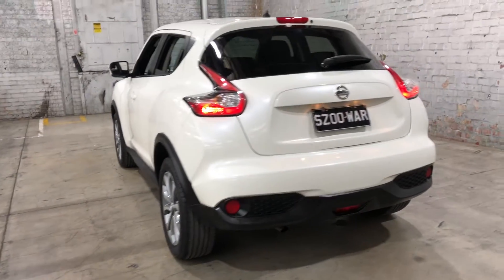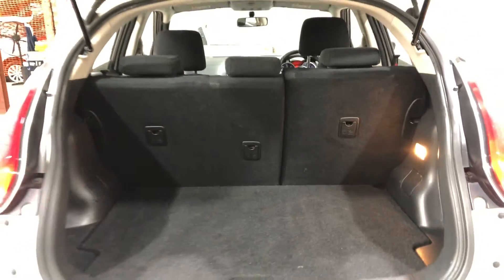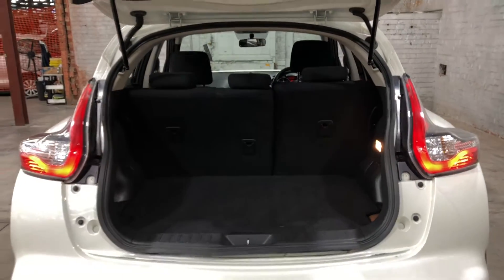As we jump inside the boot here, being in such a small vehicle, there's actually quite a big amount of boot space at the back. If you ever need more space, the two back seats do fold down.